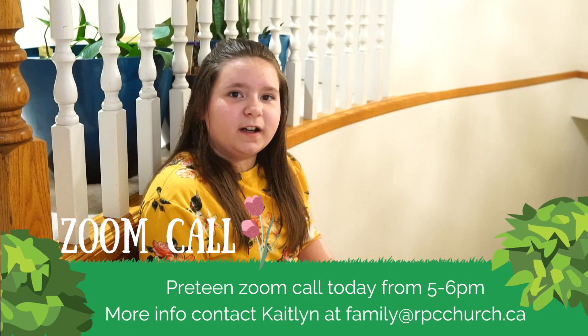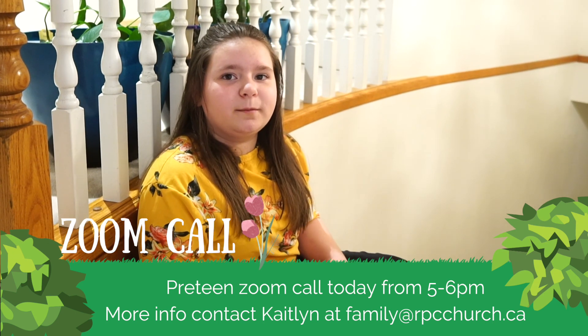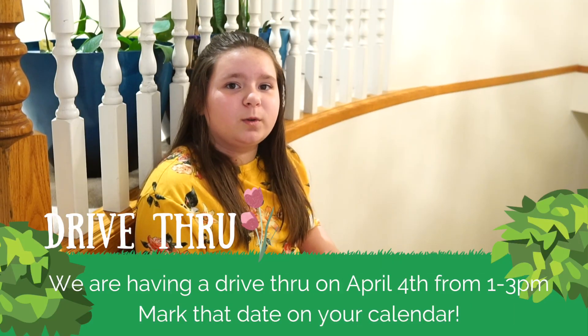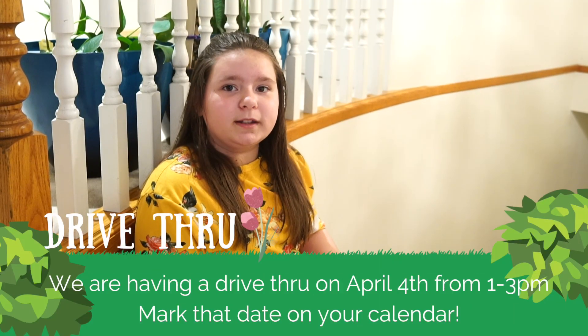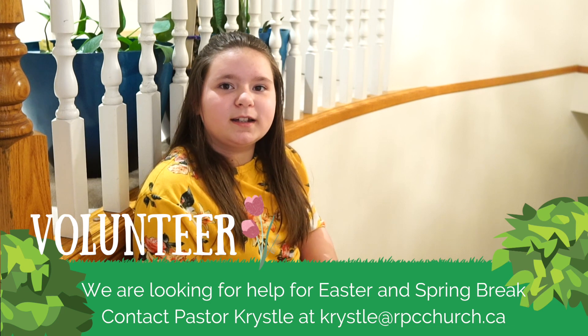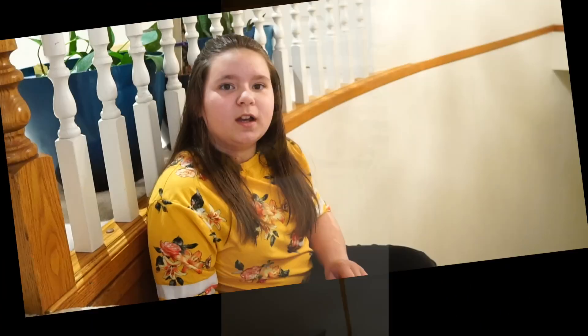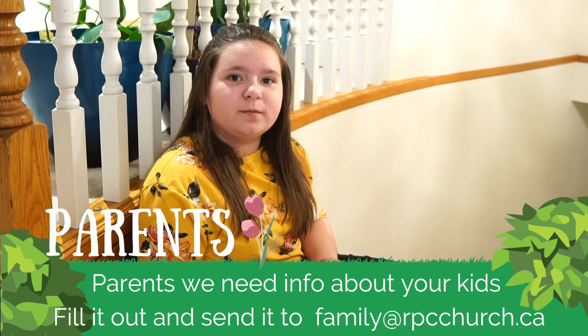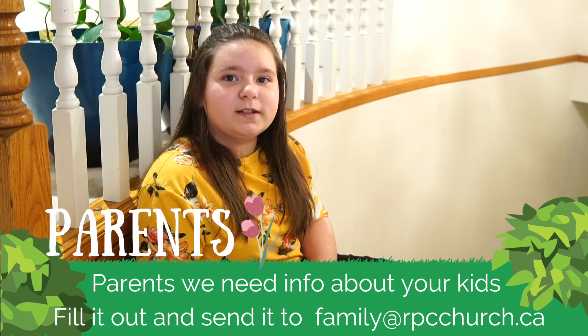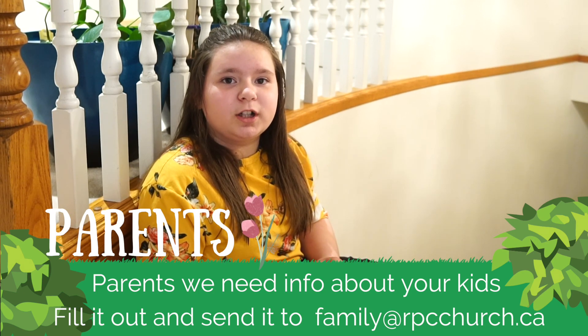Pre-teen Zoom call is today at 5–6pm. If you need more information, please contact Caitlin at family@rpcchurch.ca. April 4th from 1pm to 3pm, we will be having a drive-through — mark that on your calendar. We have gifts for you and your family. We are looking for some help for Easter and Spring Break — please contact Pastor Crystal at crystal@rpcchurch.ca. Parents, we need more information about your kids. There is a form in the description — please fill that out and send it to family@rpcchurch.ca.